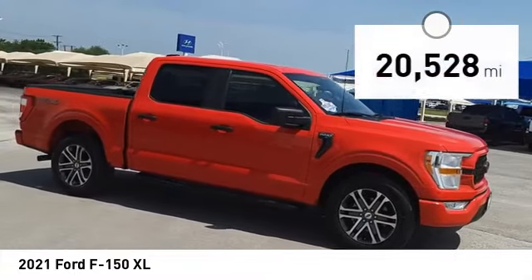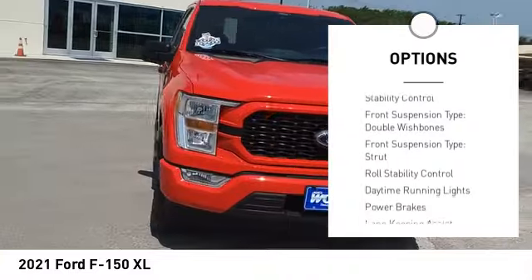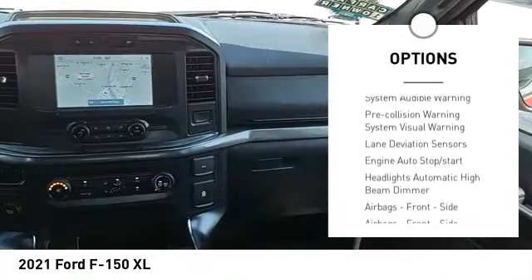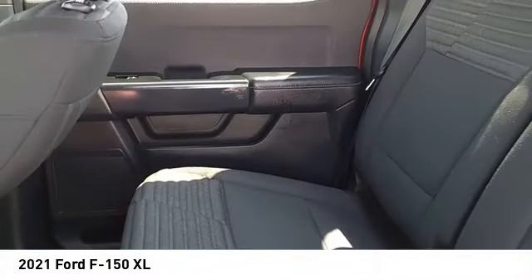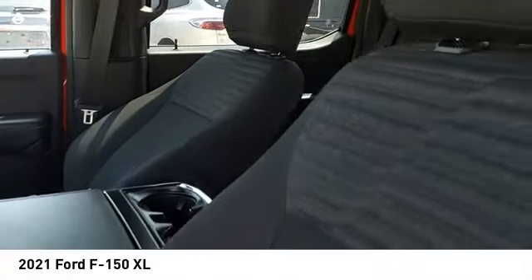Here are some of this vehicle's great options: power windows with safety reverse, emergency braking preparation, active grille shutters, traction control, stability control, front suspension type double wishbones, front suspension type strut, roll stability control, daytime running lights, and power brakes.